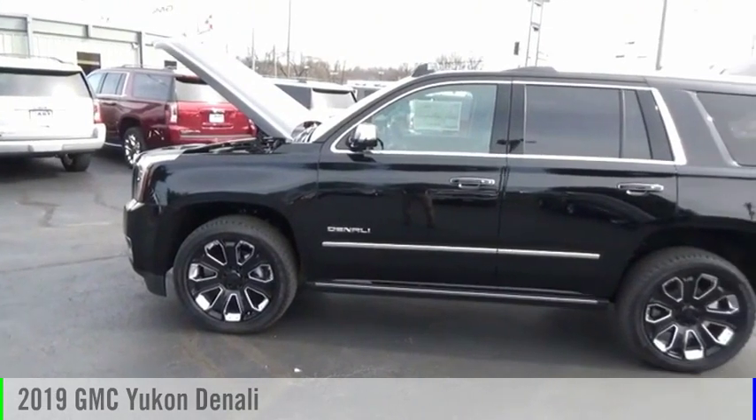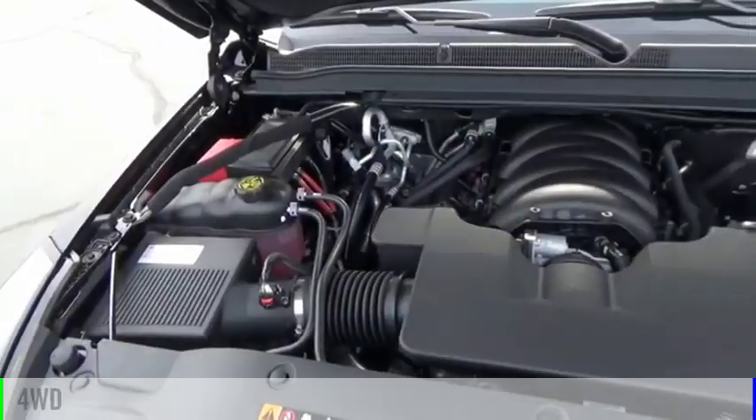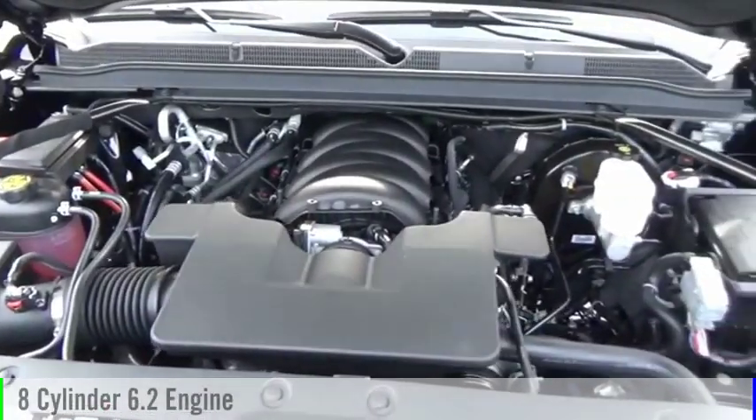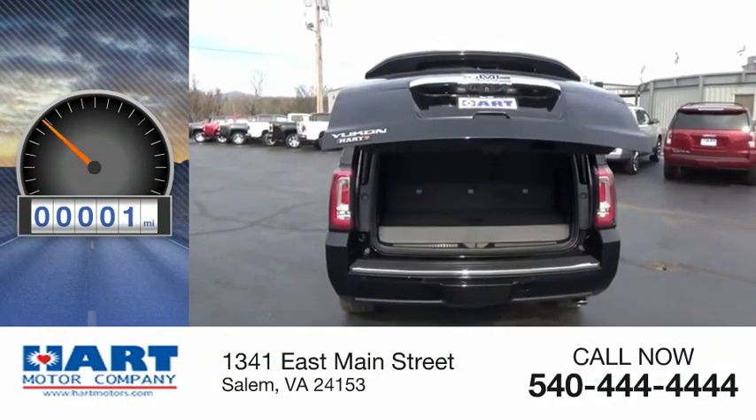We are pleased to show you the 2019 Yukon. This vehicle is powered by a four-wheel drive, eight-cylinder, 6.2-liter engine, and comes with an automatic transmission. This vehicle has less than 100 miles.